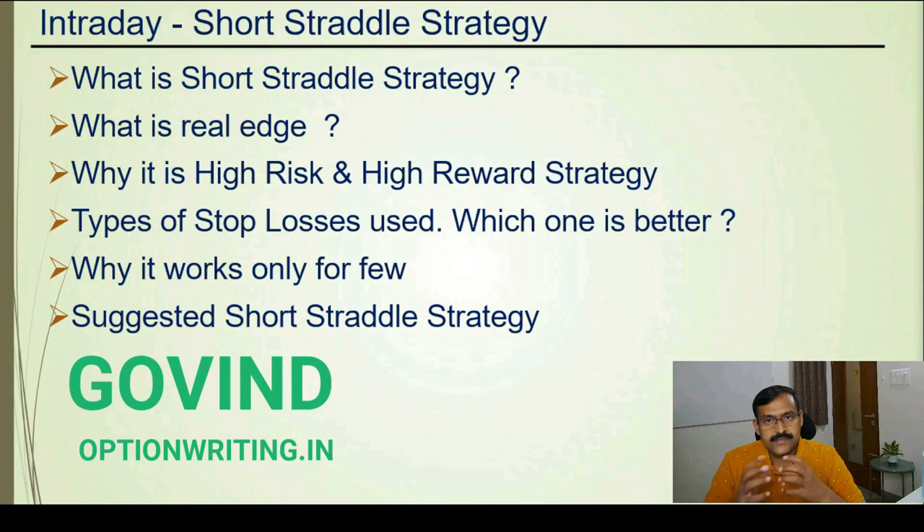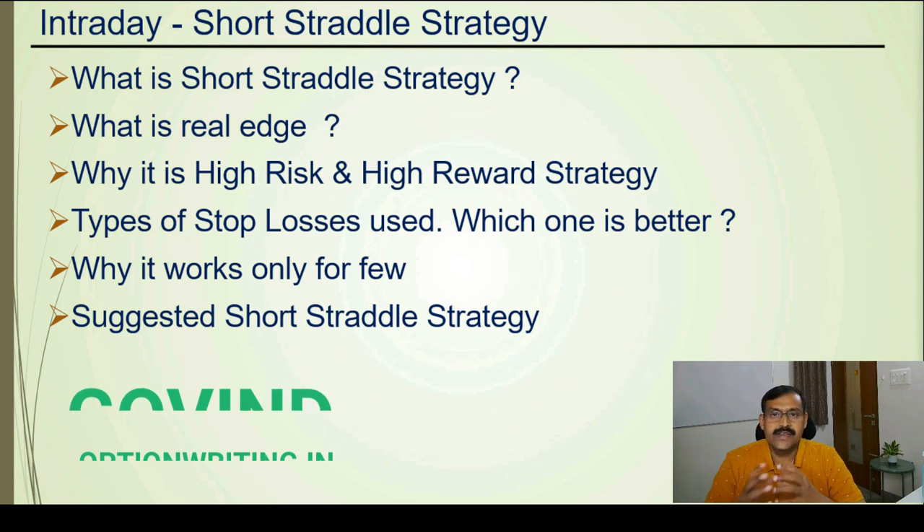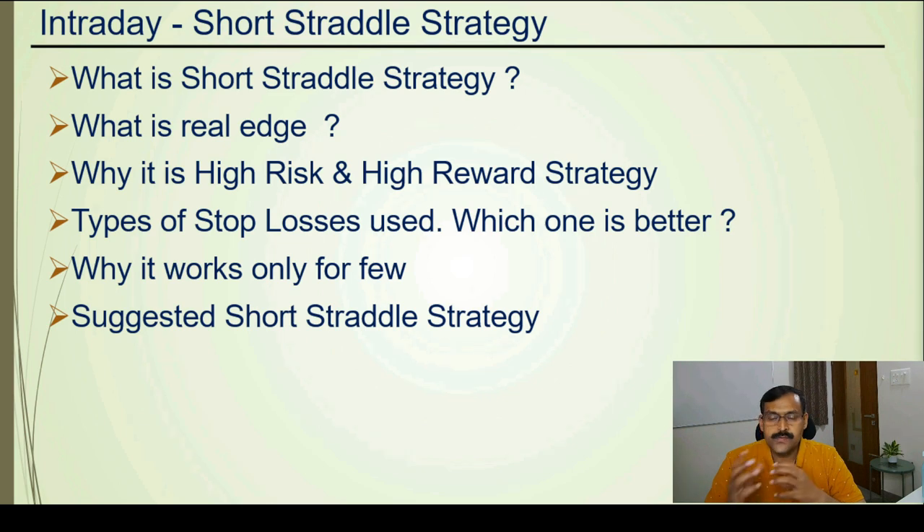Hello friends, good to see you. Short straddle is one of the famous intraday trading strategies. In this video I will be covering: what is a short straddle strategy, what is its real edge, why it is a high risk high reward strategy, what are the types of stop losses used and which one is better, why this strategy works only for few people, and the suggested short straddle strategy. I recommend you watch this video till the end to get a complete idea.